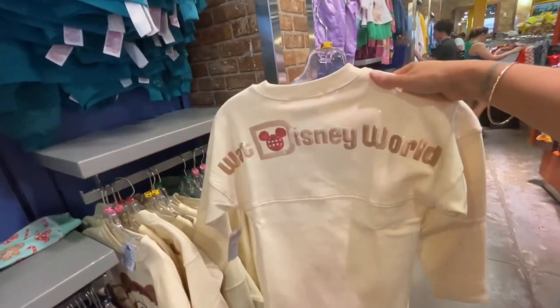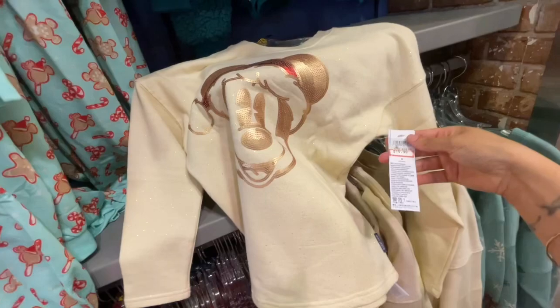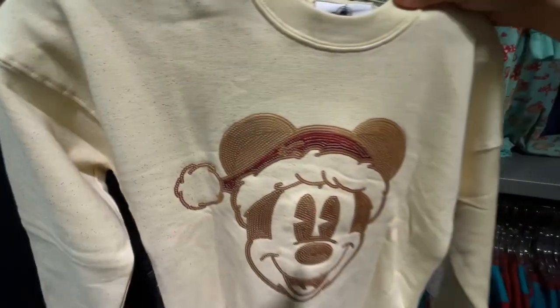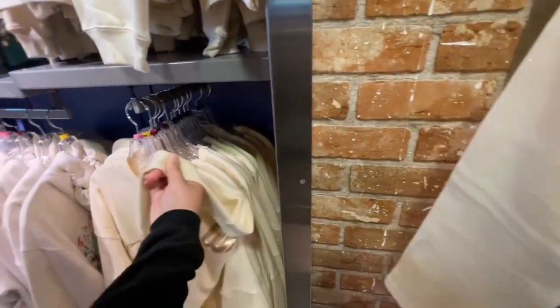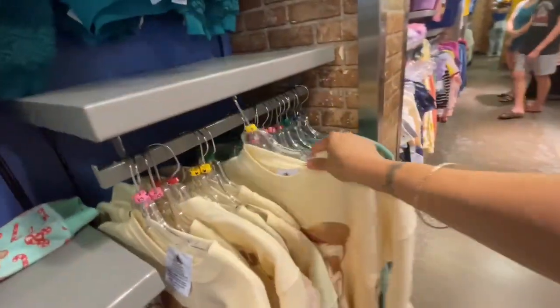This spirit jersey — that's so cute because it's really hard to find kids' sizes. When they sell out, they sell out. This is not bad — $15.99 and it has the matching adult one right there. How much is the adult one? That'd be cute for me and my daughter to match. $24.99, that's not bad, that's really cute.